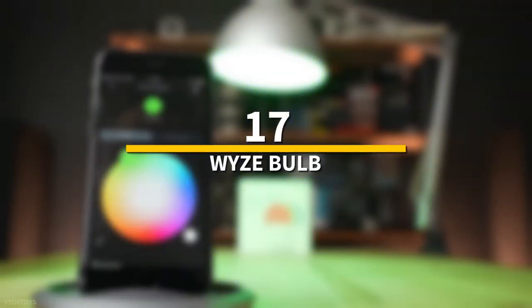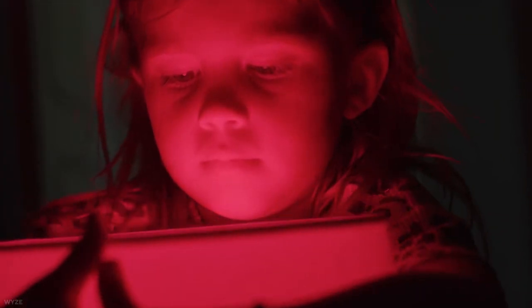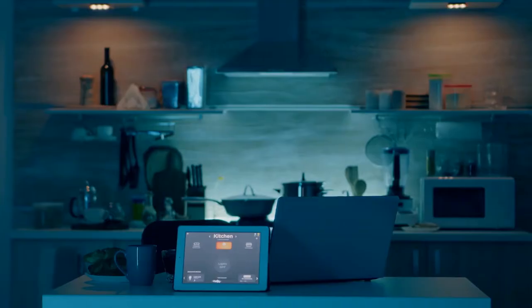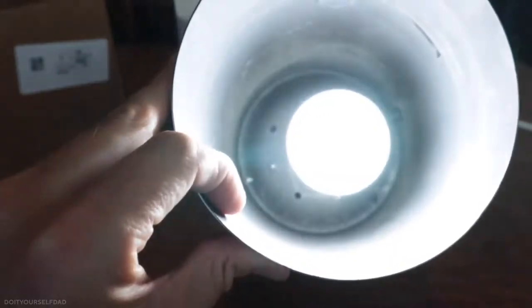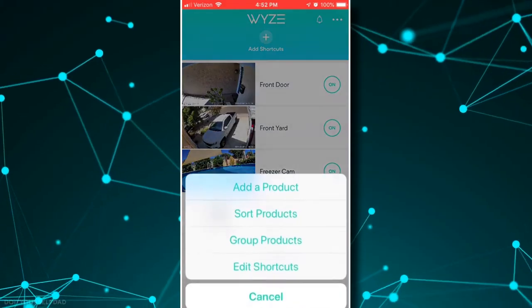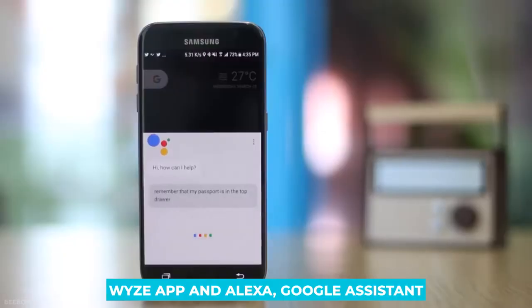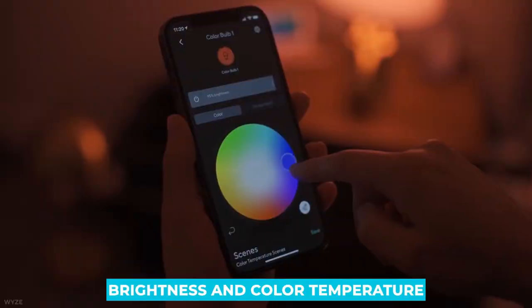Number 17: Wyze Bulb. The biggest concern with smart lights is that they're pricey, even compared to LED bulbs. Wyze's smart bulb is ideal for individuals on a tight budget. If you want a light bulb you can manage and link to other smart home devices, this is one of the finest affordable options. It works with the Wyze app, Alexa, Google Assistant, and IFTTT, allowing you to easily adjust brightness and color temperature.